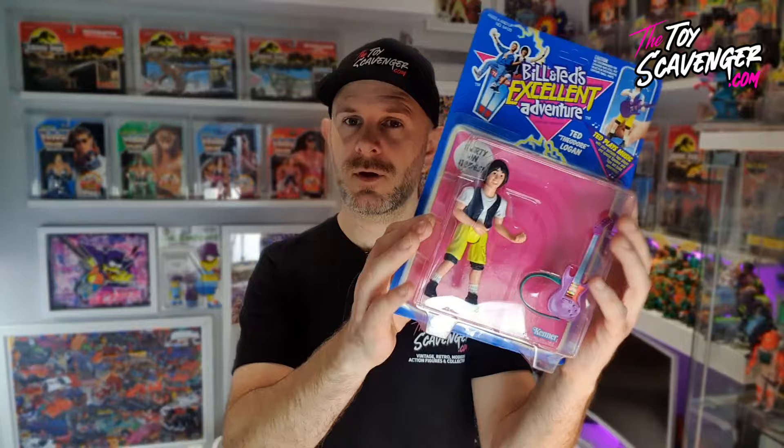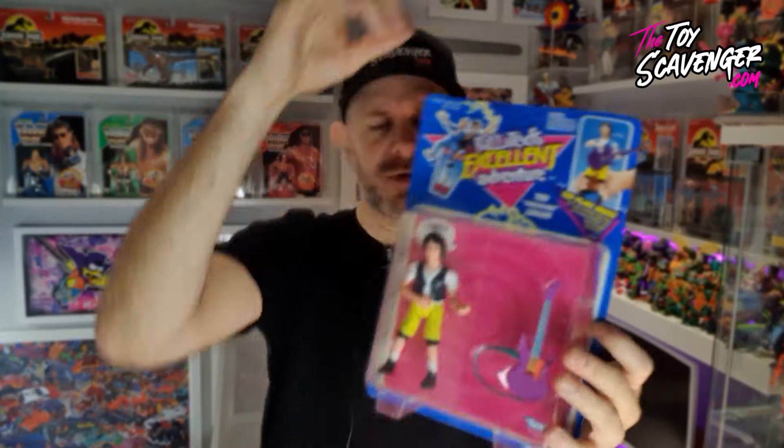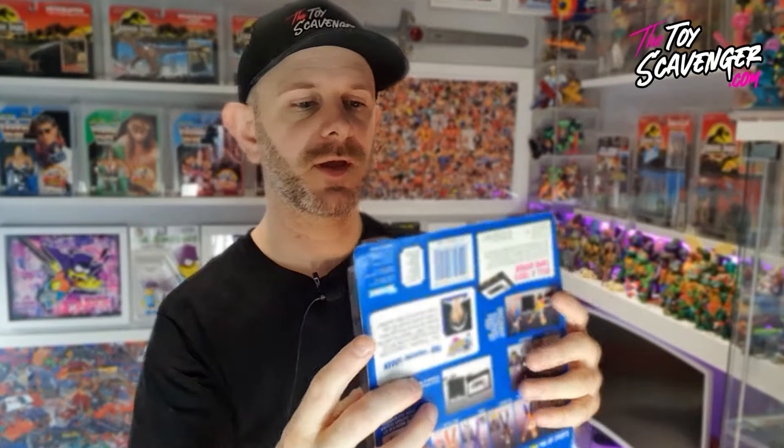Next up is Ted Theodore Logan - it's Keanu Reeves. Back in the day we loved Keanu Reeves, and apparently he's one of the nicest guys in Hollywood. So this Ted card is, again, case fresh. The problem with it is we actually have a bit of crease in here, a bit of crease in here, scuffs along the top, scuffs on the front, a bit of pressing on the bottom, and slight separation. So that kind of proves when someone says an item is case fresh, it does not necessarily mean that it is mint.